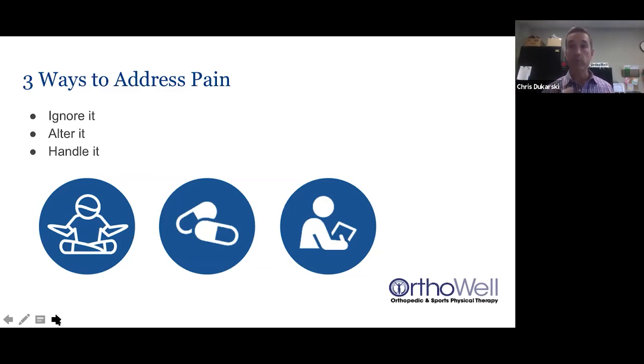One day you might find our webinar or find us online, realize you're tired of this, and decide you need a better option. You come in for the movement assessment, learn how to start handling your pain, and hopefully get rid of it once and for all. The three steps recap: ignoring the pain, doctors altering your pain with medications and injections, and finally doing something about it — coming to see us to learn how to handle your pain.